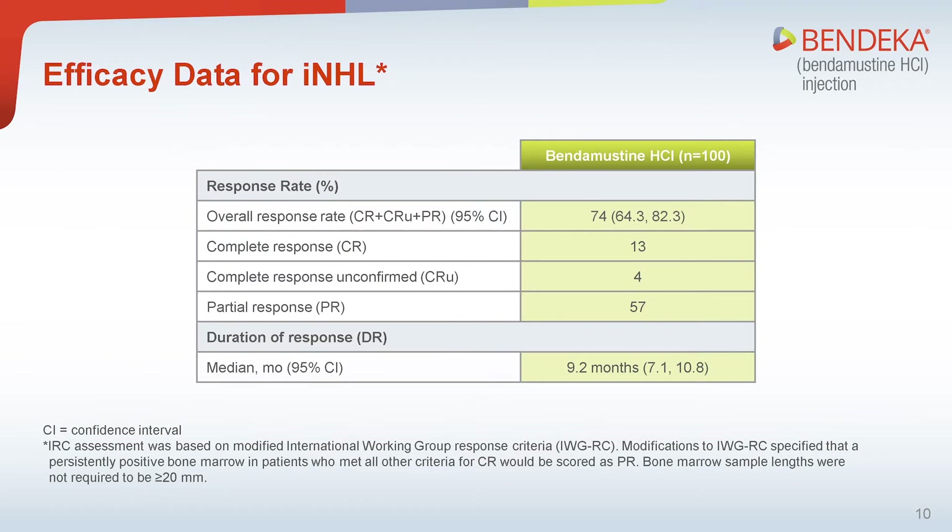As shown in this table, the overall response rate with bendamustine hydrochloride was 74%. The overall rate included 13% complete responses, 4% unconfirmed complete responses, and 57% partial responses. Responses were based on modified international working group response criteria, which specify that a patient meeting all criteria for CR but with a persistently positive bone marrow test result would be scored as a partial response. The median duration of response among responding patients was 9.2 months.